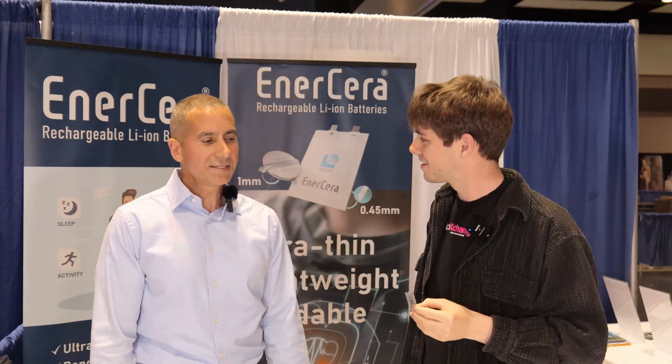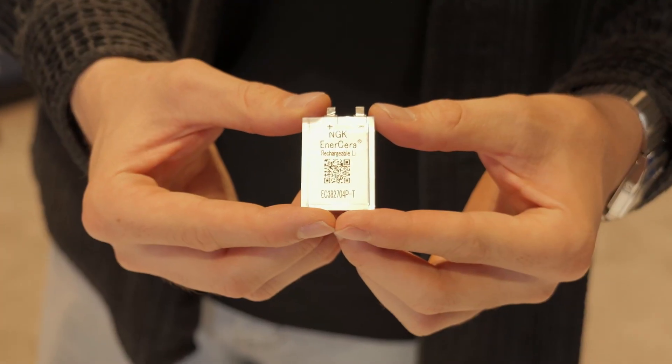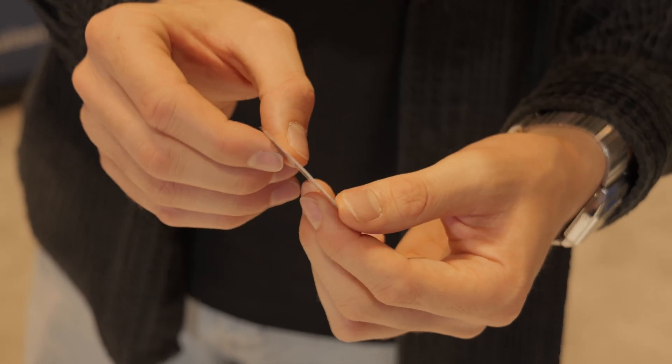Thanks for having me, Steve. These are the Enocera batteries. Where does the name Enocera come from? Well it's a combination of two words — energy and ceramics. NGK is a large ceramics technology and manufacturing company, and this is an energy storage device, so that's how we came up with the Enocera name.